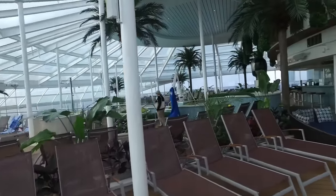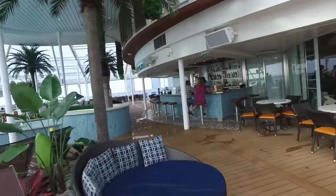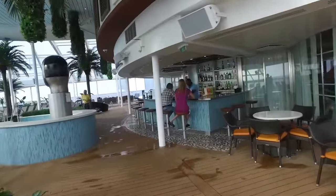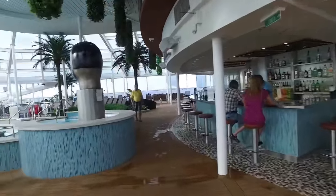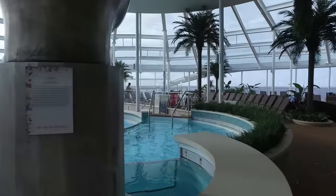Now remember that the Anthem of the Seas cruises out of New Jersey, and during quite a few months of the year the weather during the first and last days of your cruise might be anywhere from a bit cool to downright frigid. Inside the Solarium though, it's paradise.